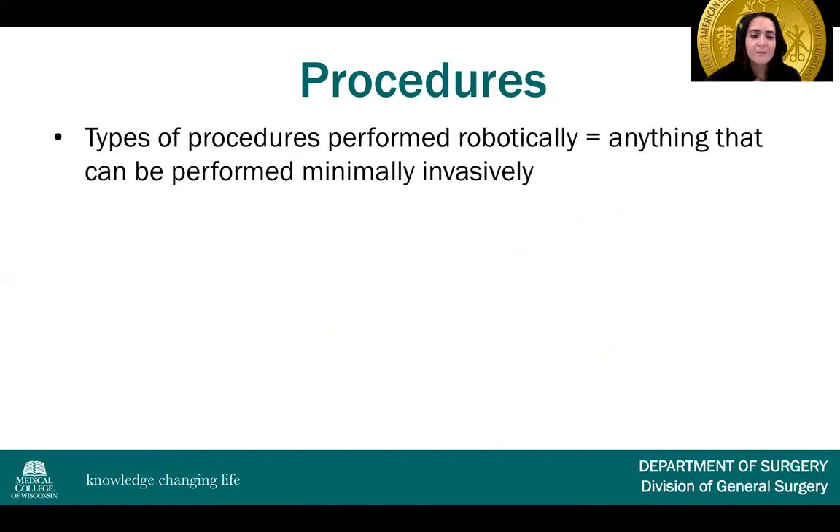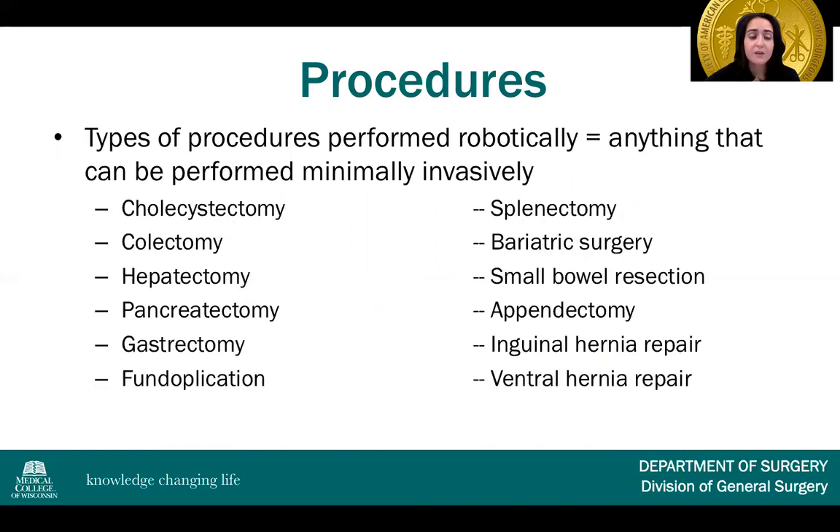What types of procedures in general surgery are performed robotically? Essentially, anything that can be performed minimally invasively has been described as being able to be performed robotically. These include cholecystectomy, colectomy, hepatectomy, pancreatectomy, gastrectomy, fundoplication, splenectomy, bariatric surgery, small bowel resection, appendectomy, and inguinal and ventral hernia repair.